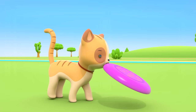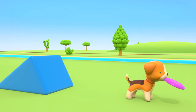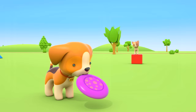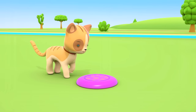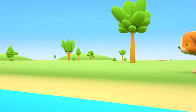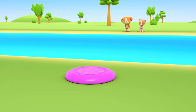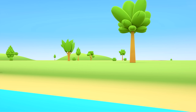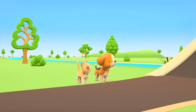The kitten and the puppy are playing with a frisbee. The kitten throws it and the puppy catches it. Now the puppy is throwing it — the kitten will catch it. Missed! Oh, that was so far. The frisbee is on the opposite side of the river. Let's see if there's a bridge anywhere to cross over to the other side. There's a bridge, but it's only for cars.